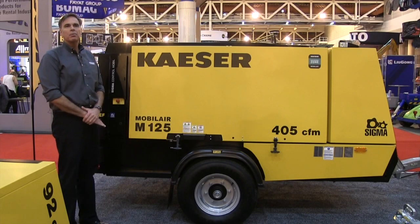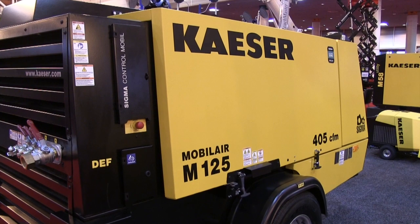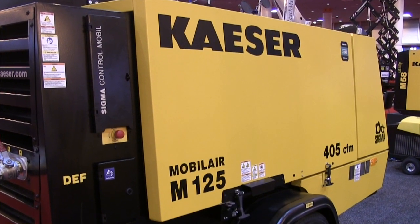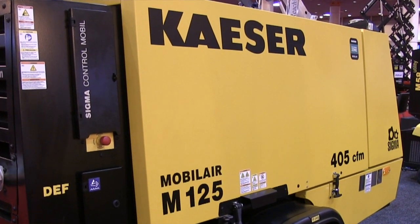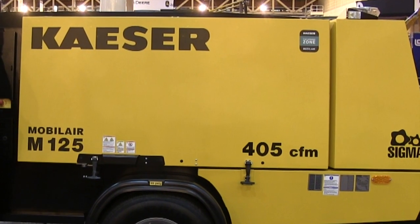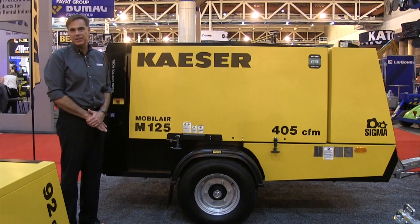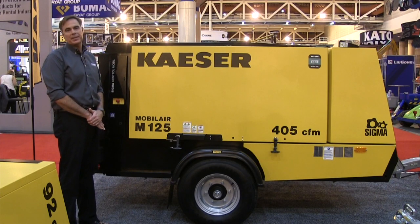Our newest model, the award-winning M125 405 CFM compressor, includes a variable pressure control system which enables pressure ranges between 85 and 205 psi. This versatile single unit can tackle any number of applications, from powering breakers at 100 psi, to media blasting at 150 psi, and even higher pressure applications like drilling.